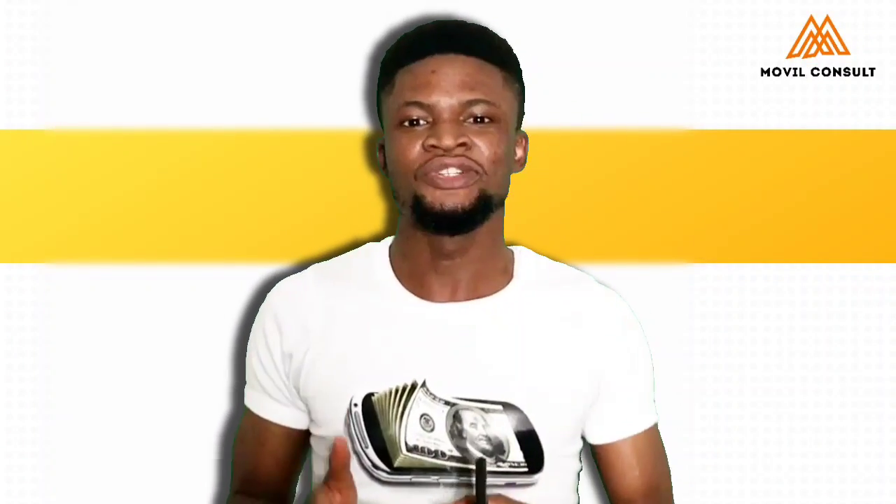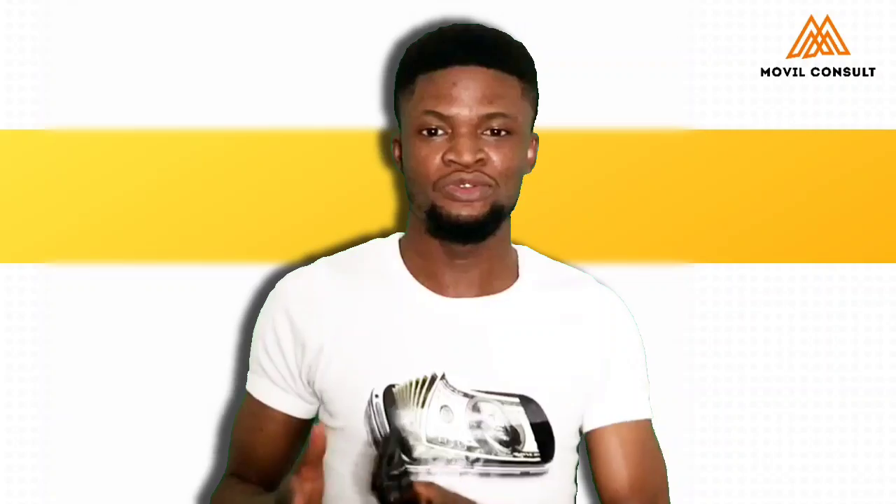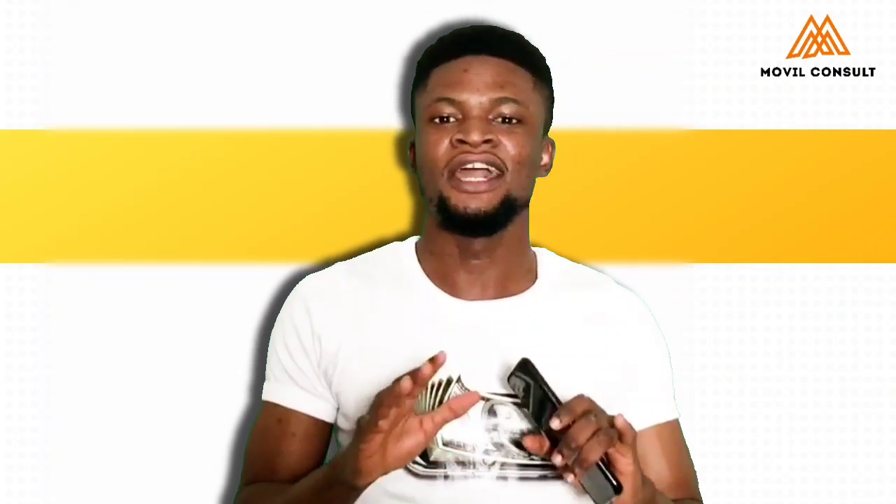Hi there, Frederick here. It's another edition of Mobile Money Friday where I talk to you about how you can make money online with your smartphone.